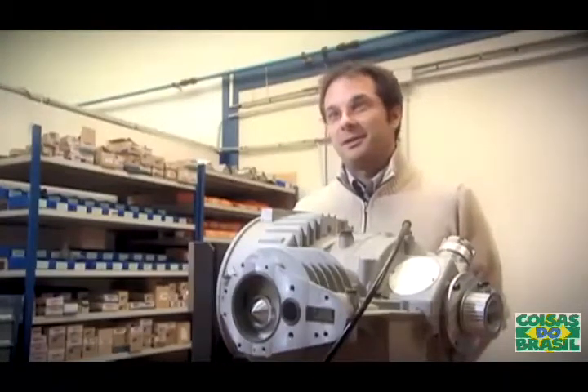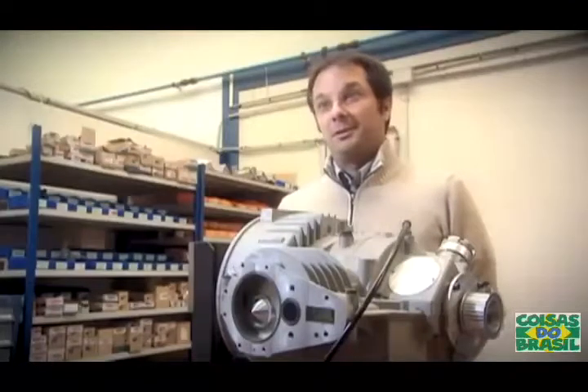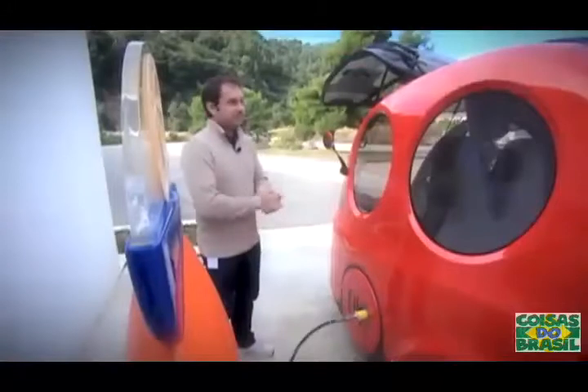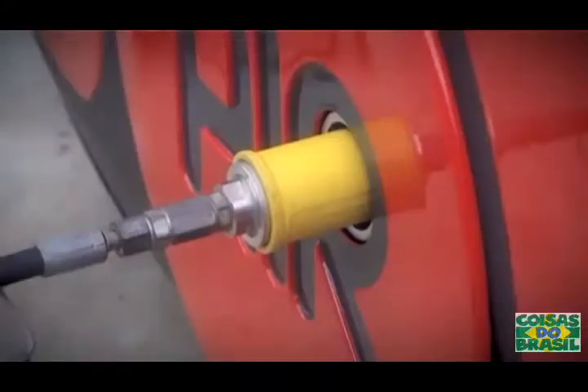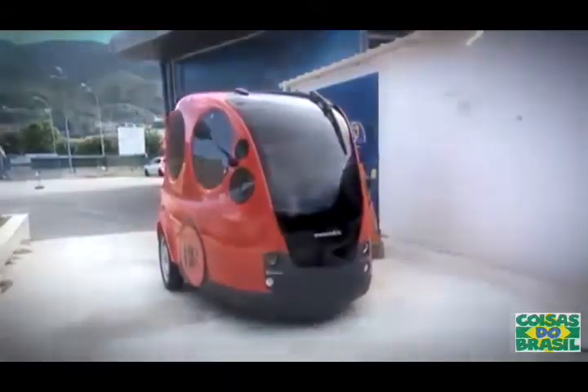It's a very clean system, a very economical system, and the Airpod is very well adapted to the city. The compressed air engine works very simply: it just uses air that we've compressed into a tank, and then we use this compressed air to move pistons in the engine, which drives directly to the crankshaft and on to the wheels.